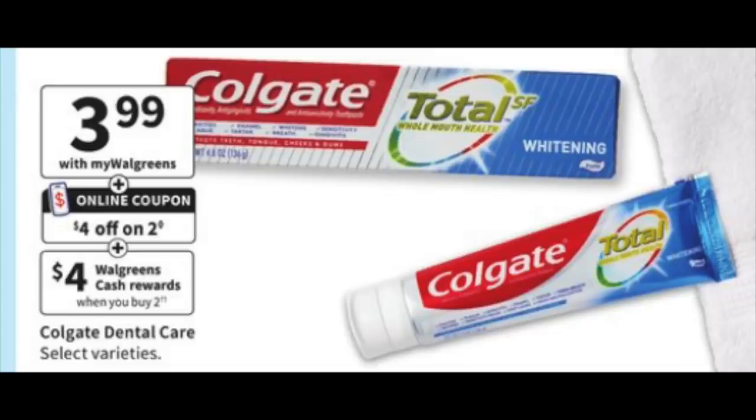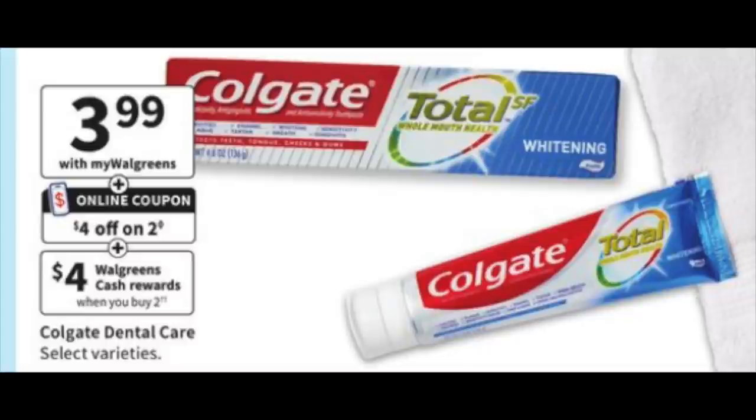Now we have a deal on Colgate. There's a $4 off a two digital, and I think they just keep repeating this across different breakdowns. Grabbing two of these totals $7.98, subtracting that $4 off two digital, you're paying $3.98 out of pocket and getting back $4 in Walgreens cash, essentially making it free. You can use a little Walgreens cash to pay for this if you're buying it on its own.